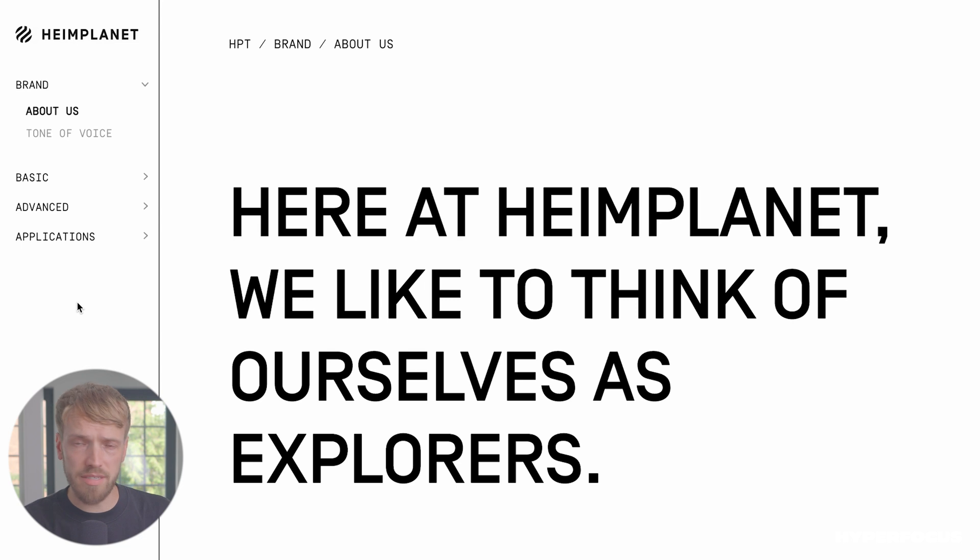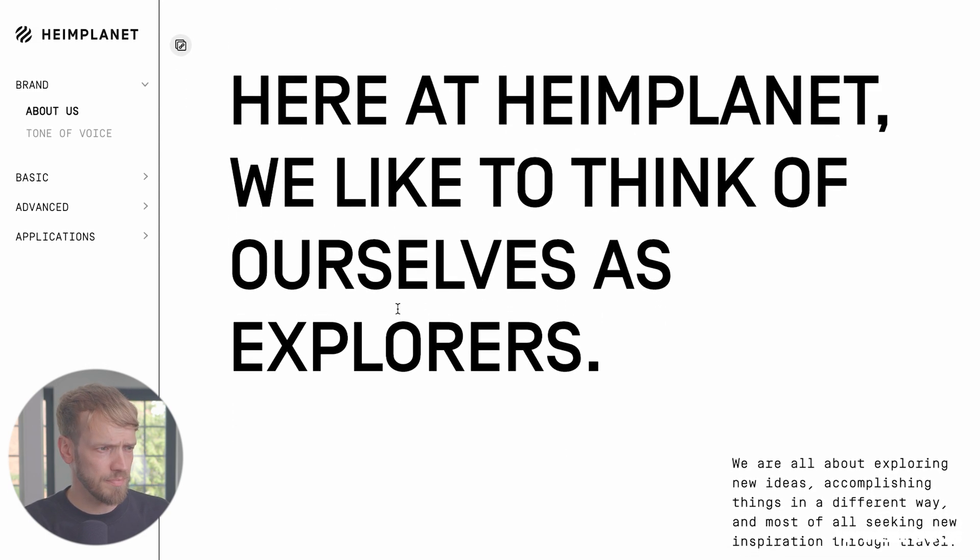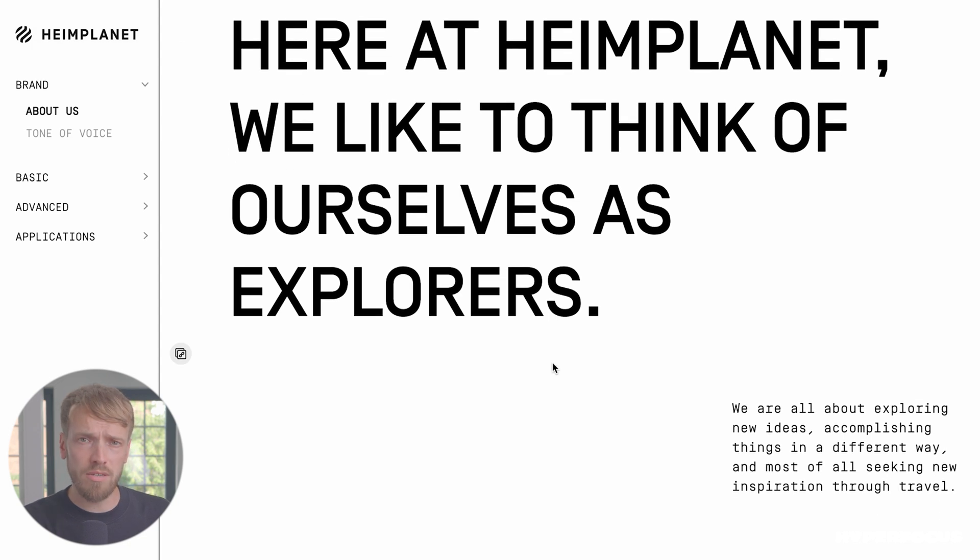So we can already see on the left here in the navigation — that's the structure of the platform. It's pretty much also like how we built the brand. The first chapter is brand — that's all about the mission and the vision, the values of the brand. All this strategic stuff you need to do before you actually start designing. Then we have two sections which is kind of special: the basic brand elements and the advanced brand elements. And then we have applications where we have best practices, or you can also make templates accessible for users.